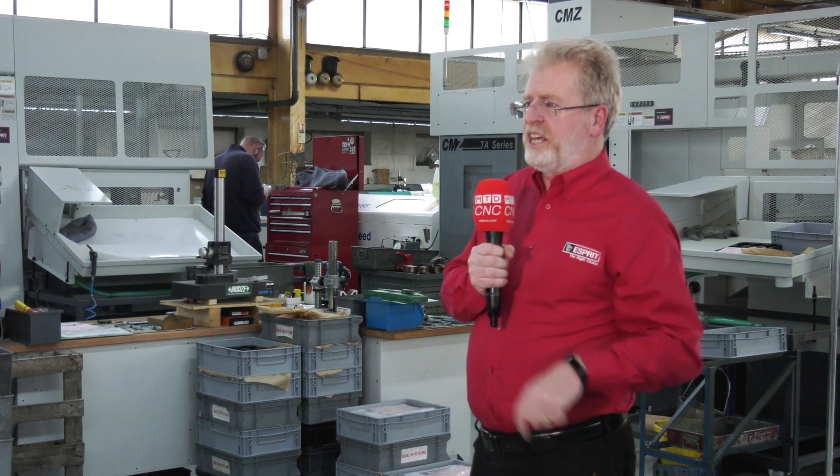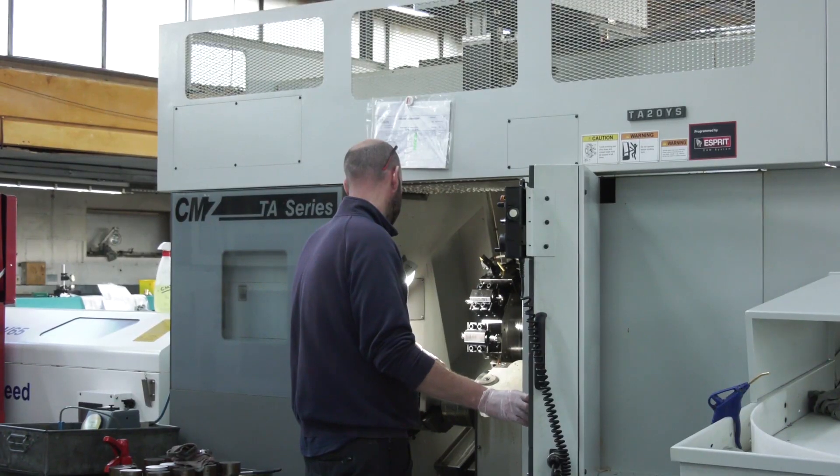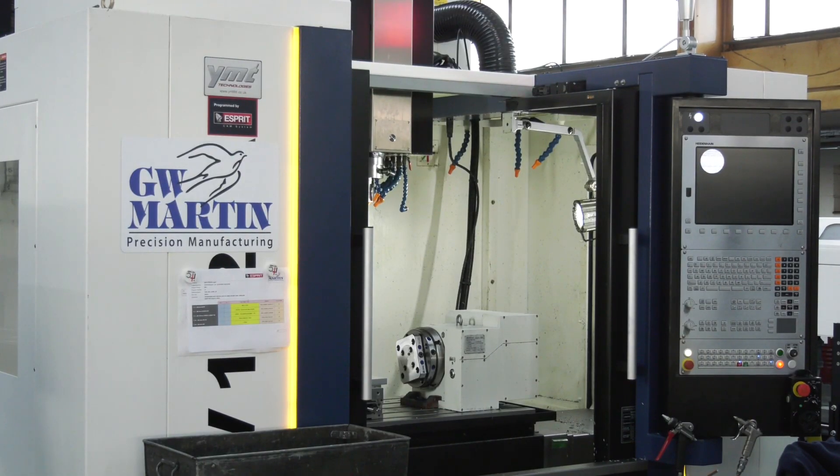Looking at this cell here, we've got two CMZ machines — a TTL and a TA — one of which is a twin turret twin spindle and the other is a single turret twin spindle. We've also got this YCM unit, and what they're doing here is using the Esprit software to take time out of their processes.